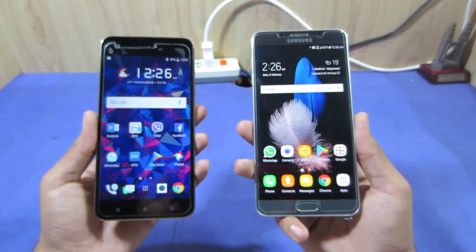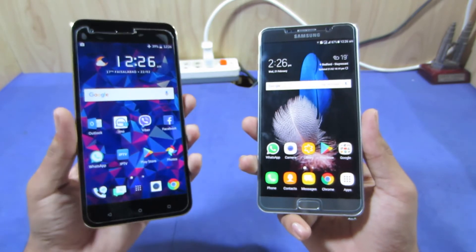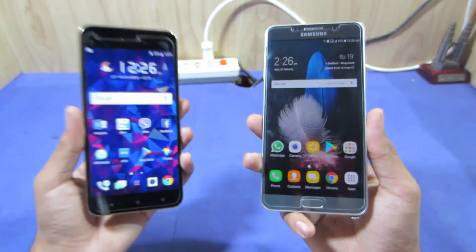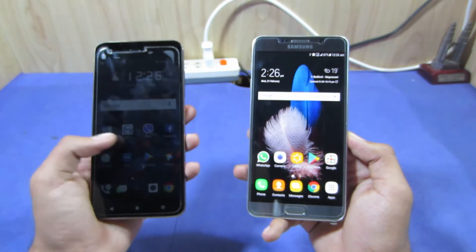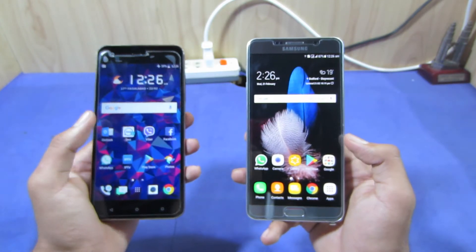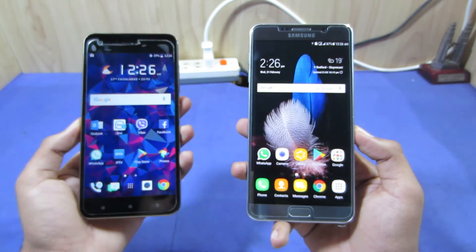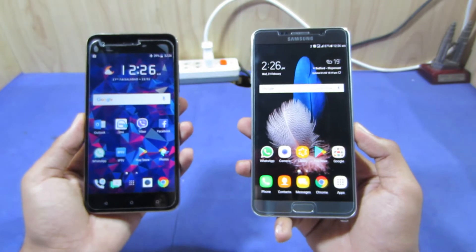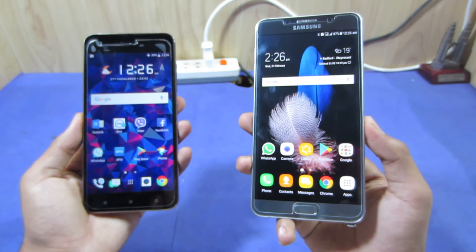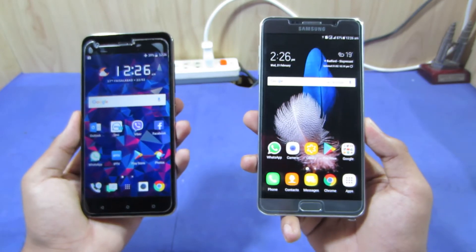Moving to the display quality — the Samsung Galaxy Note 5 has a Quad HD Super AMOLED display, while the HTC Desire 10 Pro has a Full HD IPS display. The quality of the Samsung Galaxy Note 5 is better than the HTC Desire 10 Pro. At similar price points nowadays — around $320 for the Note 5 and $300 for the Desire 10 Pro on Amazon — you get significantly better display technology with Samsung.